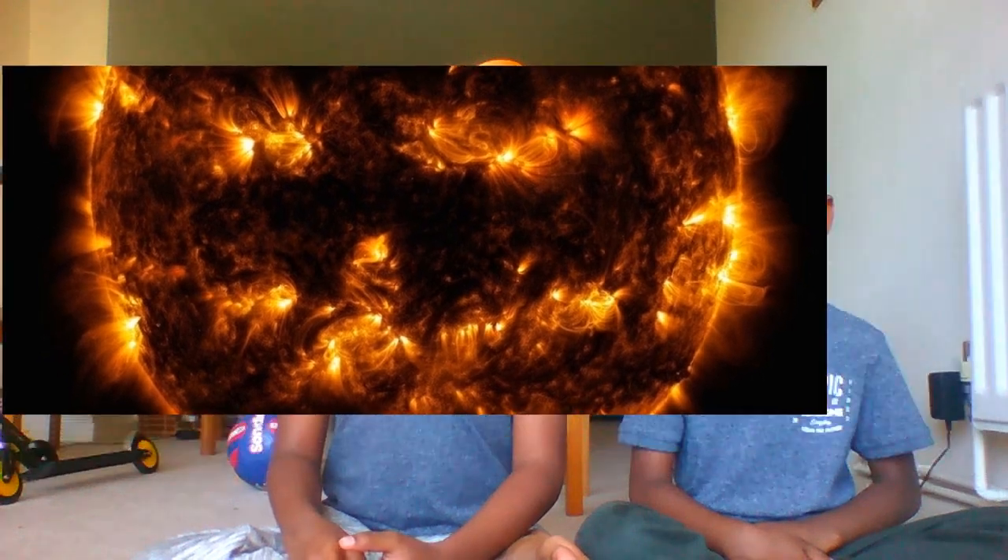Despite its size and strength, the Sun will not last forever. In about 6.5 billion years, the Sun will run out of its hydrogen fuel, expand to envelope Mercury, Venus, and even Earth, and then collapse into a small star called a white dwarf.